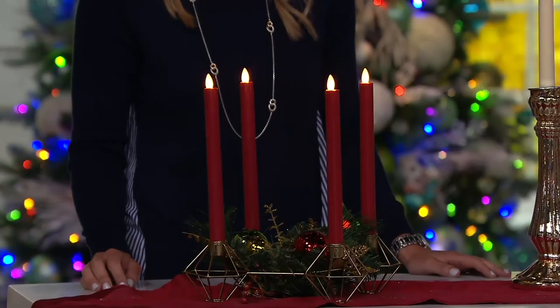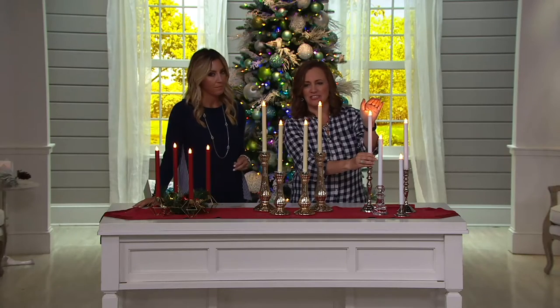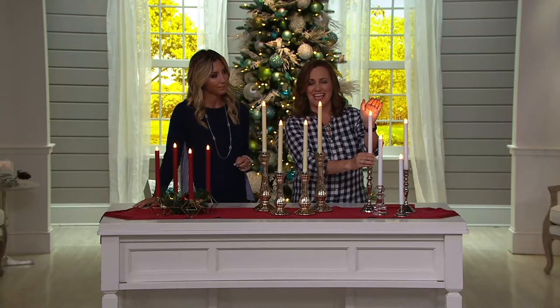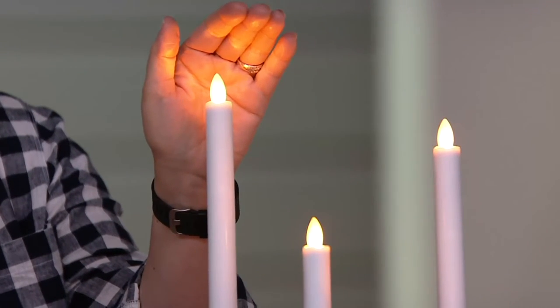And over here in front of me is the white. With all of these, you can really see — just as I held my hand here — it flickers so beautifully. It tricks the eye. It looks like it's a flame. It's Mirage.